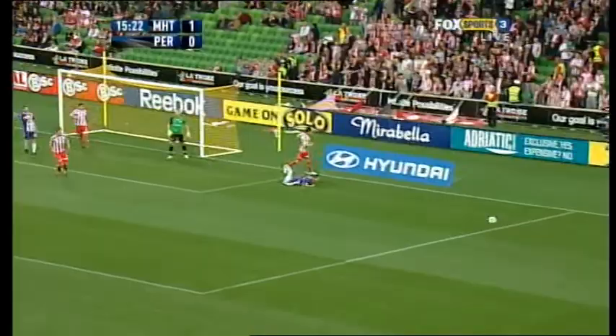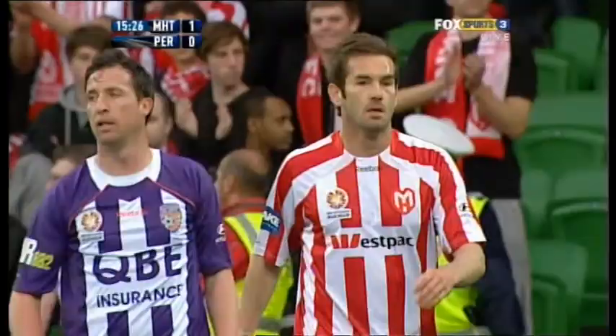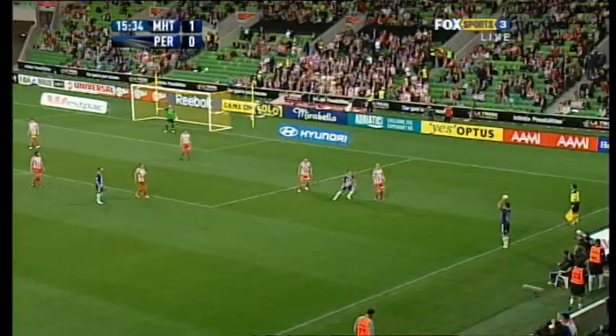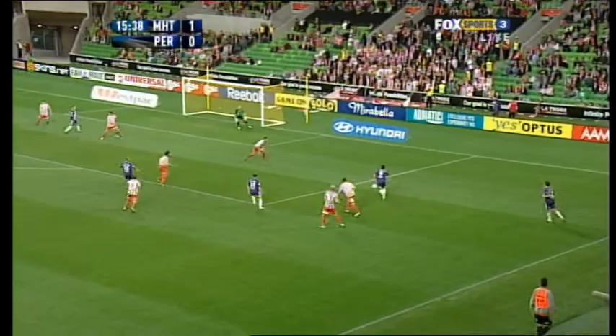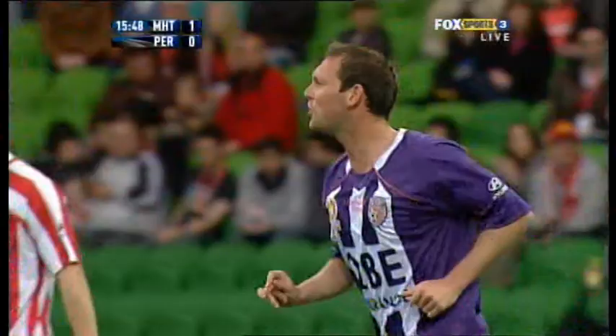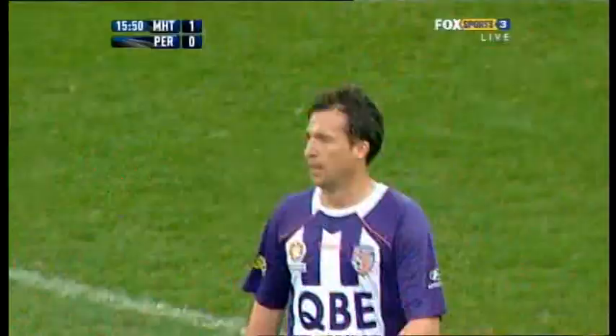Fowler swings it deep. Fowler challenged by Heffernan. Heffernan had got the final touch. Fowler skips away, clips it. Looking for Jelic. Gary challenged by Thompson and the referee seen a foul. Oh, well that was brilliant from Fowler — it's only a glimpse, but you do get that with Fowler, of his quality.